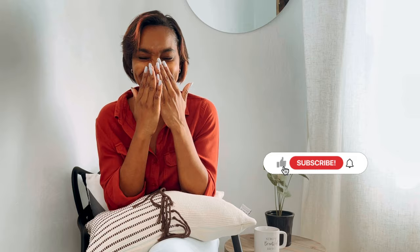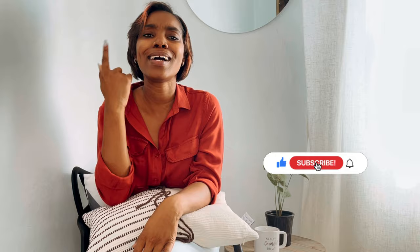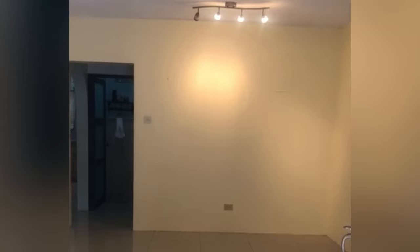Another thing before we jump into the video: please don't forget to subscribe to our channel. If you're here and haven't subscribed yet, go ahead and hit the subscribe button down below and turn on post notifications so you're alerted whenever we upload a video. Give us a thumbs up and share it with your friends.